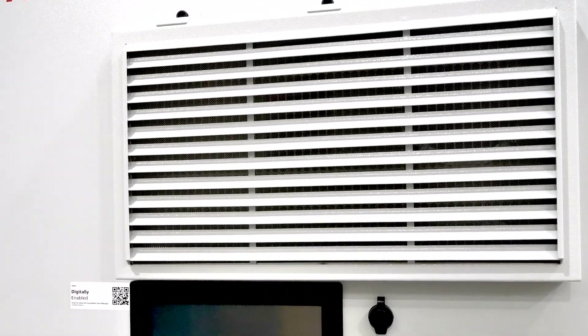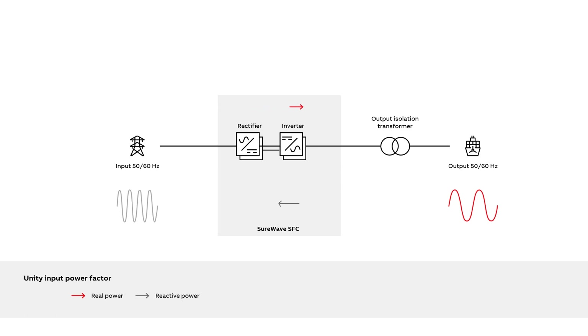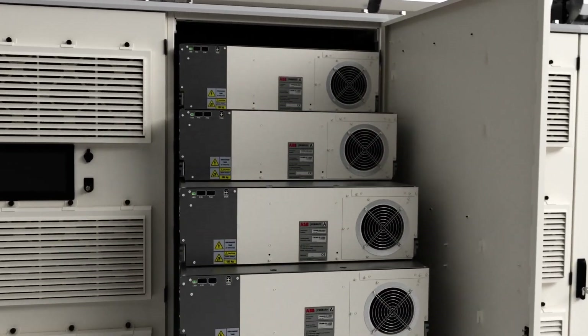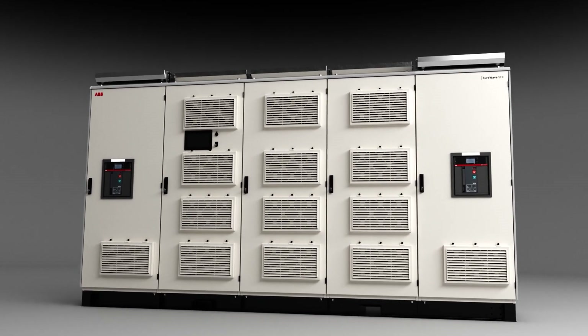The Shore Wave is a static frequency converter, which is used to interconnect 50 Hz and 60 Hz systems. It ensures the connection of 60 Hz powered equipment to a 50 Hz supply network, as well as 50 Hz powered equipment to a 60 Hz supply network.